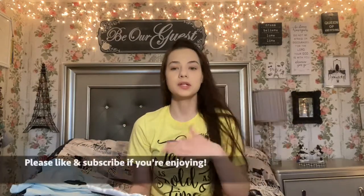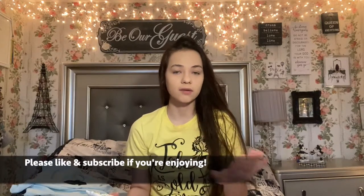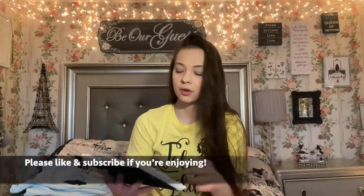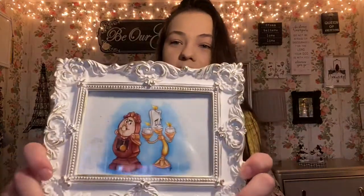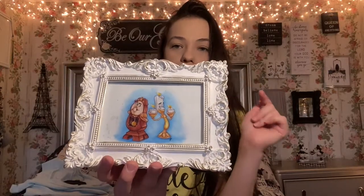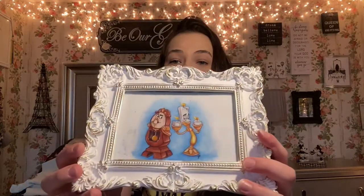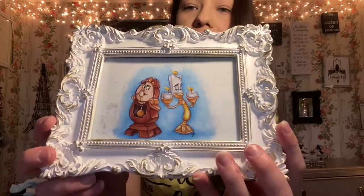The next item is actually a print — you're going to see a lot of prints because I love art. That's a big thing with me. I love Disney art, I just love art in general. This is Cogsworth and Lumiere, and I'm going to make sure everyone is listed down below with some links for you guys. I absolutely love this, I think it is so pretty. I have this on my dresser next to a Cogsworth and Lumiere figurine.